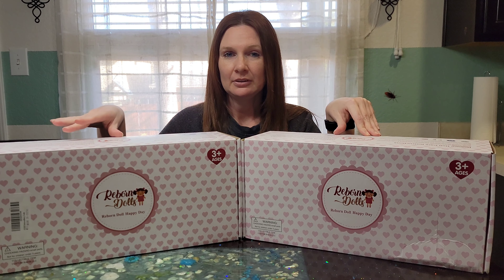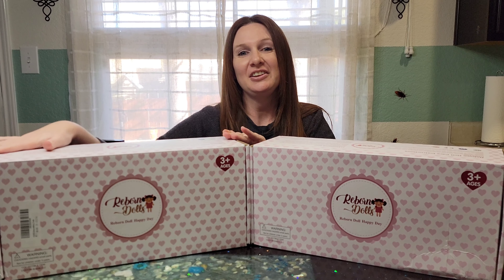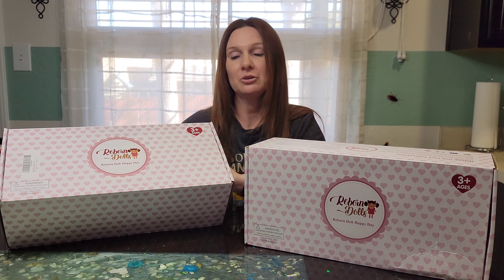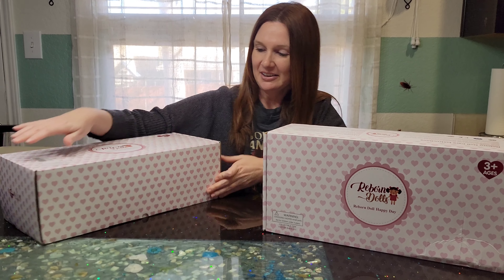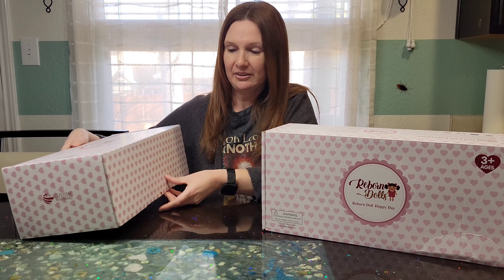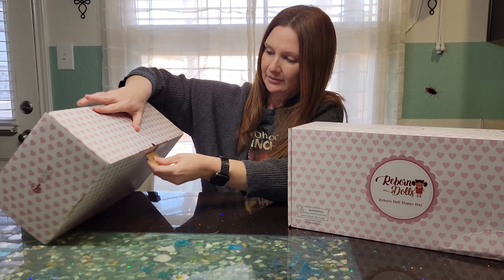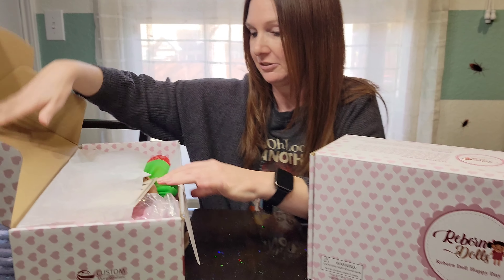So today I'm going to show you two new dolls from Jitsi on Amazon. These are not real Reborns — these are alternatives if you cannot afford a real Reborn, or if you're just a doll collector in general, or if you want to give it to your child. These are a nice play doll. They're nothing extravagant, but they're good for the price from what I've seen so far.